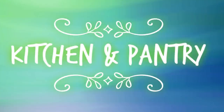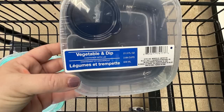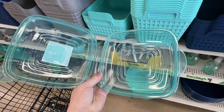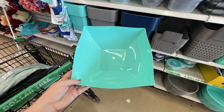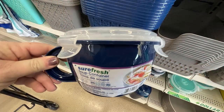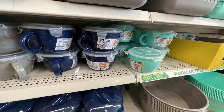Over in the kitchen and pantry aisle, they had these vegetable and dip containers with a lid on the circular center piece so you can fill it with your favorite dressing, and vegetables go around the sides. They had sandwich containers with flip-open tops in all three colors, large storage bowls, and soup bowls with snap-on lids that have a vent at the top — I use those all the time and like to get new ones when they come out each year.